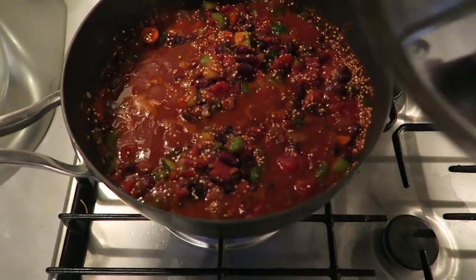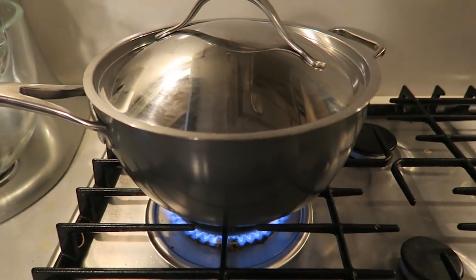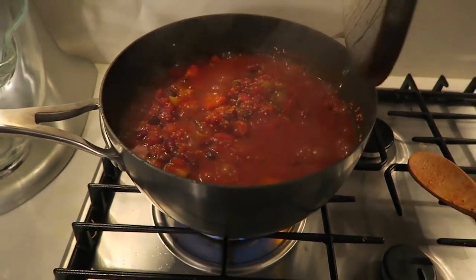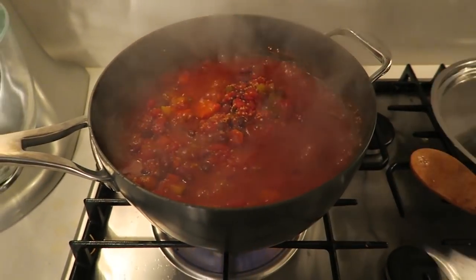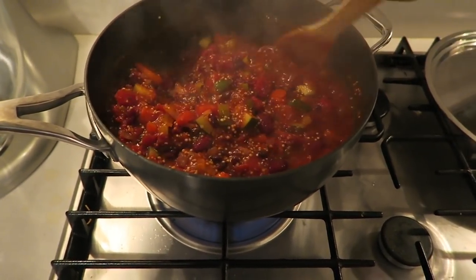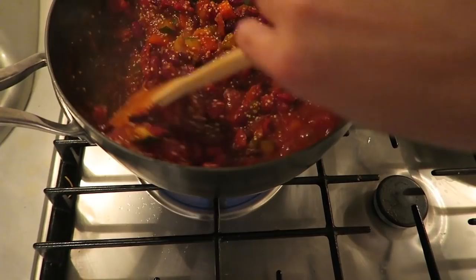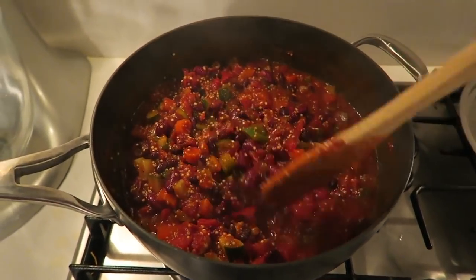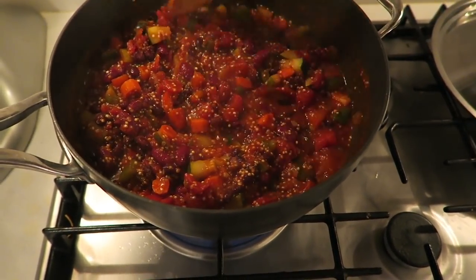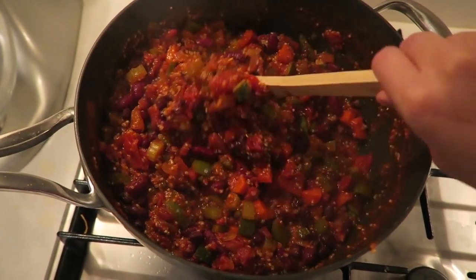The soup is bubbling nicely, so I'm going to cover it and cook for about 15 minutes, then uncover and let it cook another 15 minutes. Time to uncover — I can't tell you how good my kitchen smells. I'll give it a really good stir; I can see the quinoa is already starting to fluff up. I'm letting it cook another 15 minutes uncovered to reduce and thicken. You can see the chili is done — everything is reduced and nicely thickened.